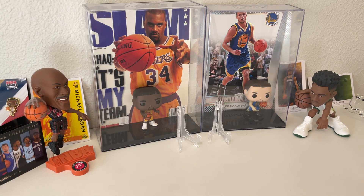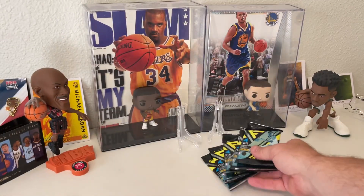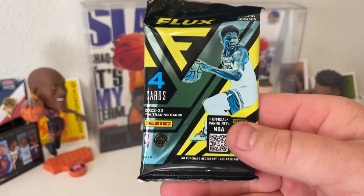There are four cards per pack and six packs per box. Let's get right into it — pack number one.